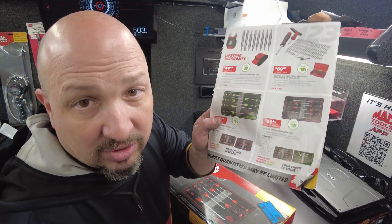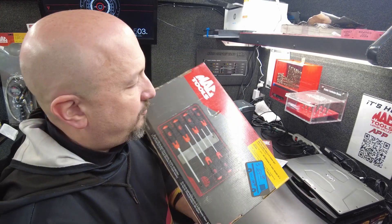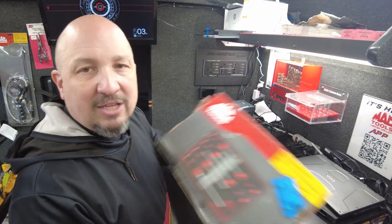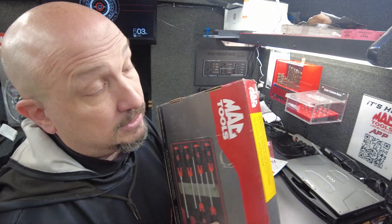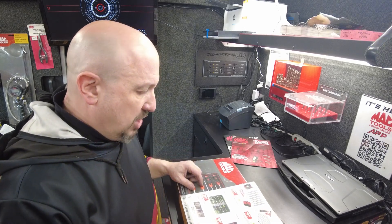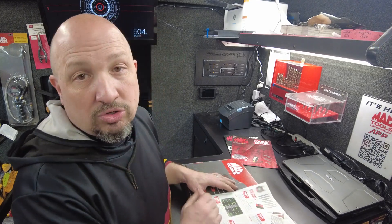Next up are screwdrivers in foam — six-piece and nine-piece sets. Regularly $99.99, the six-piece is down to $54.99. The nine-piece is $69.99, regularly $149.99. I've got two of the six-piece. I don't have any nine-piece, but I do have deals on 12-piece sets, so hit me up and come talk to me. They're great screwdrivers — get them while they last.